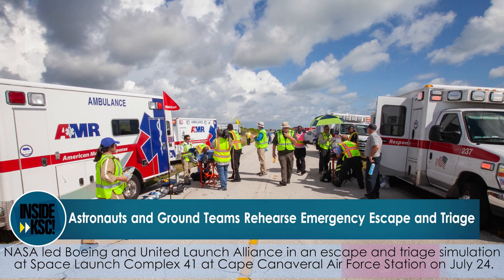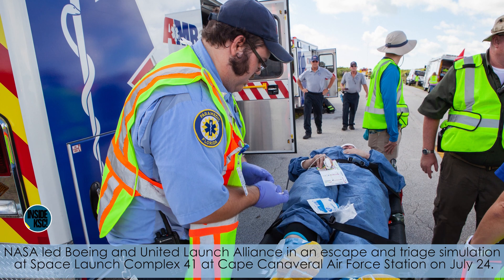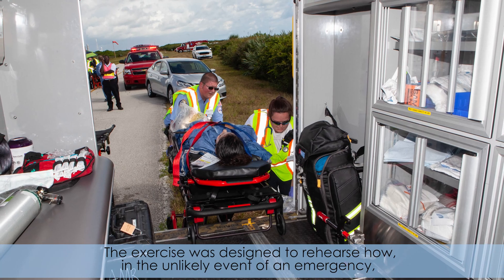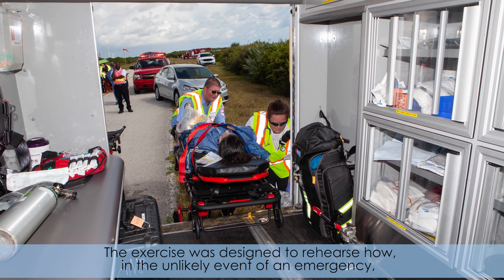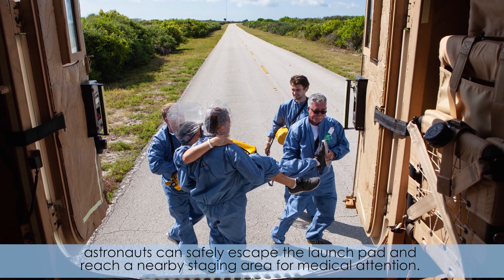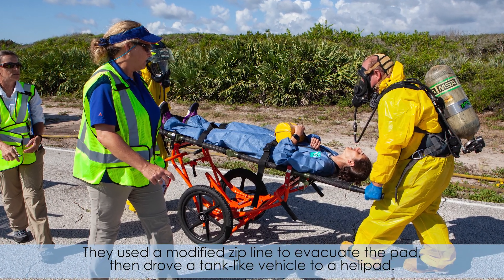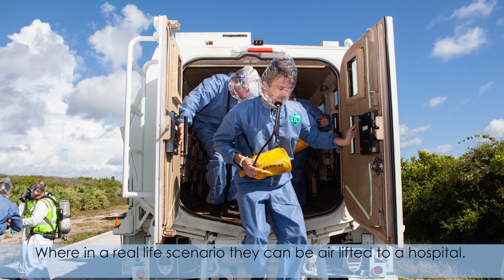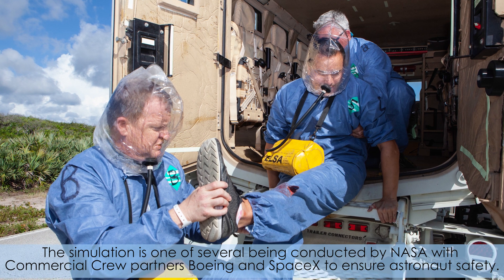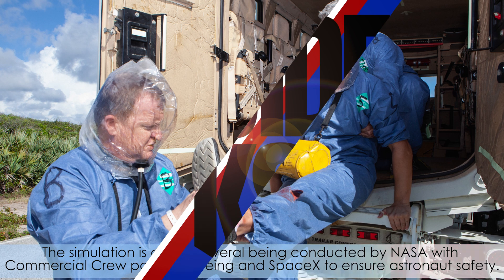NASA led Boeing and United Launch Alliance in an escape and triage simulation at Space Launch Complex 41 at Cape Canaveral Air Force Station on July 24th. The exercise was designed to rehearse how, in the unlikely event of an emergency, astronauts can safely escape the launch pad and reach a nearby staging area for medical attention. They used a modified zip line to evacuate the pad, then drove a tank-like vehicle to a helipad, where in a real-life scenario they could be airlifted to a hospital. The simulation is one of several being conducted by NASA with commercial crew partners Boeing and SpaceX to ensure astronaut safety.